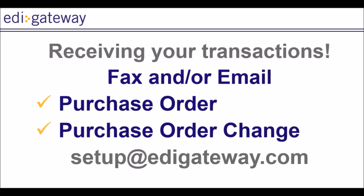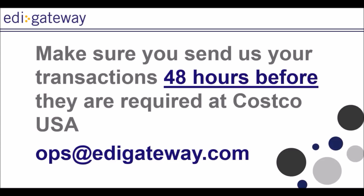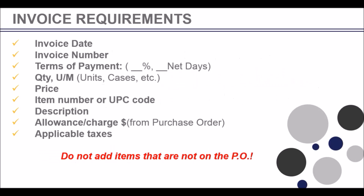Once you have shipped the goods, you will need to send us your invoice so that we can process it EDI. You must email your invoices in PDF format to ops at edigateway.com, allowing us 48 hours to process and transmit on your behalf.